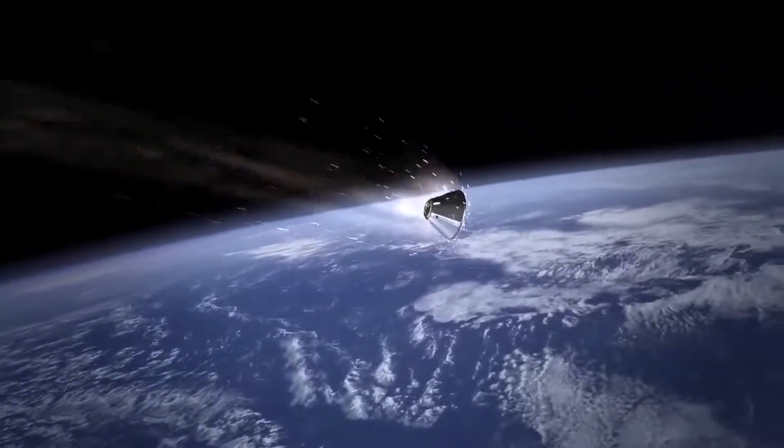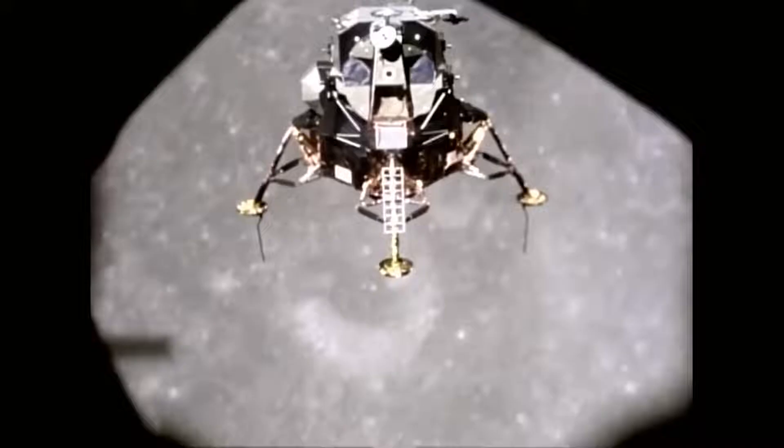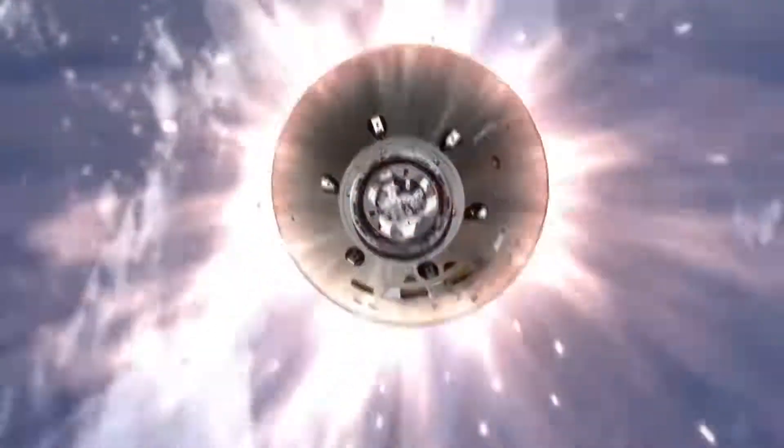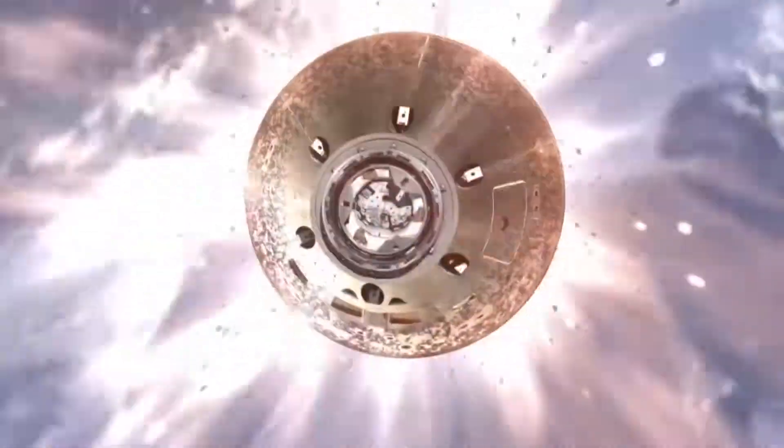Fly so high I'm hypnotized. What's up is down, what's left is right. Chasing stars and holding view. I can't see the end, but we'll see it through.